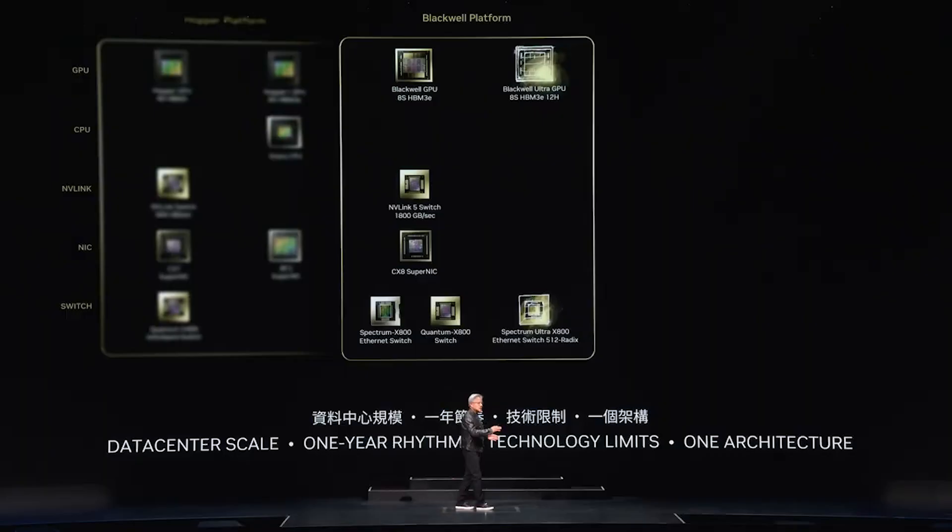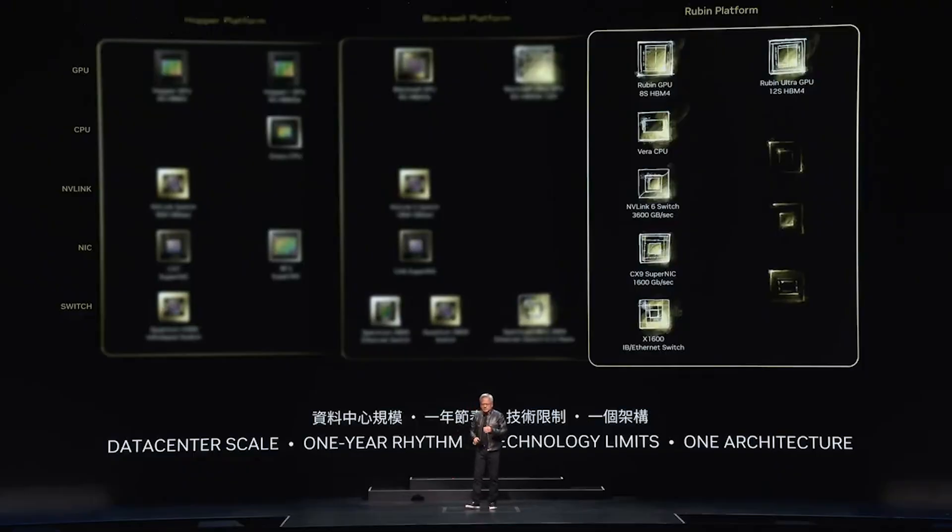Jensen also mentioned the future roadmap of these AI chips. We have Blackwell now. Next year we will have Blackwell Ultra — same architecture, improved. And then the year after that, which is surprising that he would share this kind of information, we will have a new architecture called Rubin. Not many details were provided, but Jensen did mention that it is in full development right now.